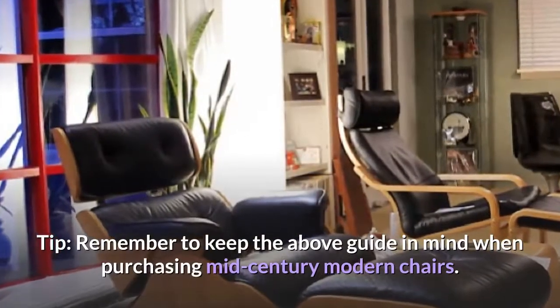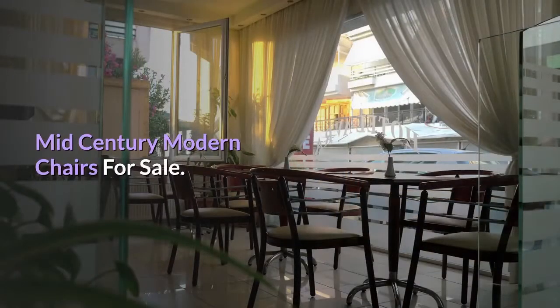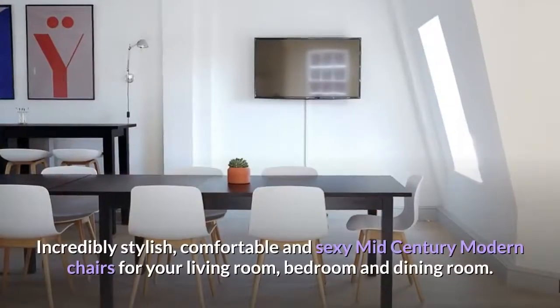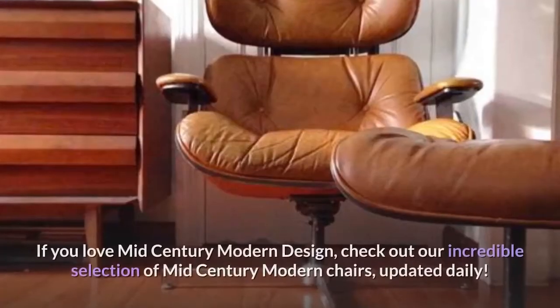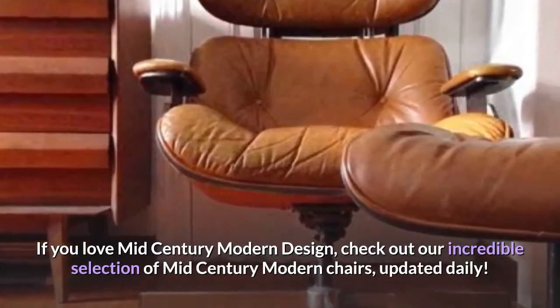Remember to keep the above guide in mind when purchasing mid-century modern chairs. Mid-century modern chairs for sale — the best mid-century modern chairs available from across the nation. Incredibly stylish, comfortable, and sexy mid-century modern chairs for your living room, bedroom and dining room. If you love mid-century modern design, check out our incredible selection of mid-century modern chairs, updated daily.